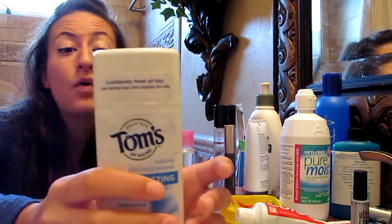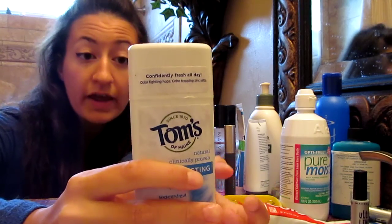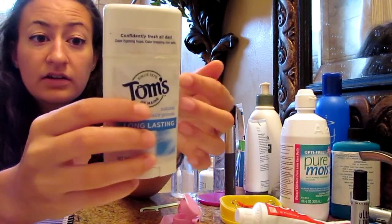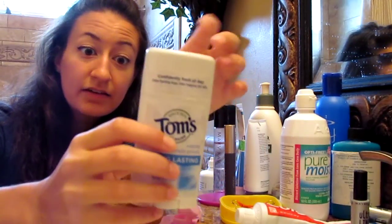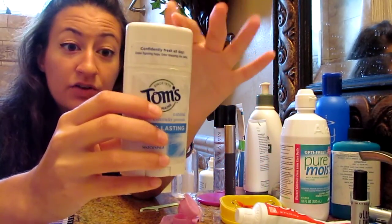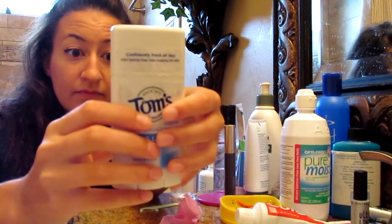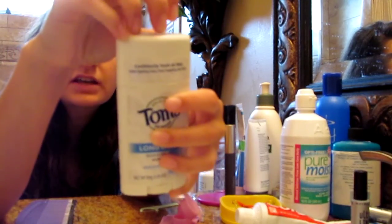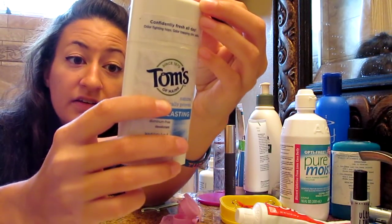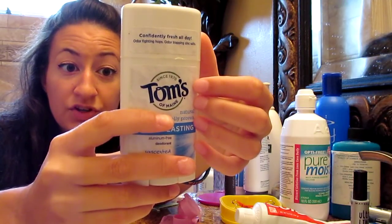It's got 24-hour odor protection. It has no animal ingredients, no artificial colors, flavors — don't know why you would be tasting it — fragrances or preservatives. They share every ingredient, its purpose, and its source at their website. They use sustainable practices, they strive to maximize recycled content and recyclability of their packaging. And 5% of employee time is spent on volunteer work, and 10% of profits go to human and environmental goodness.